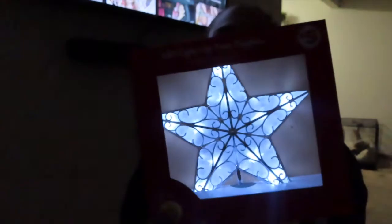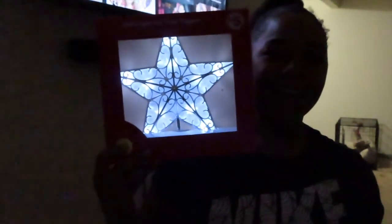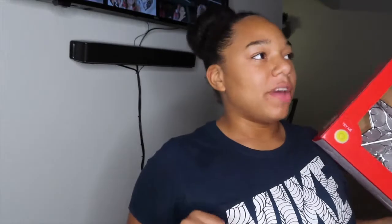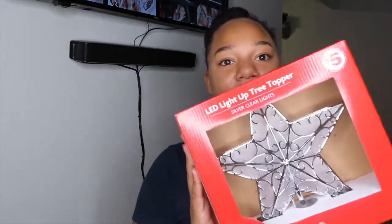Keeping with the Family Dollar theme, I got this little tree topper and it lights up — let me turn my ring light off so you can see. It lights up so pretty with a nice little effect, so cute. It was five dollars, but Family Dollar has a coupon where if you spend $15 on holiday decor you get $5 off, and the tree was already $20, so I basically got this for free.